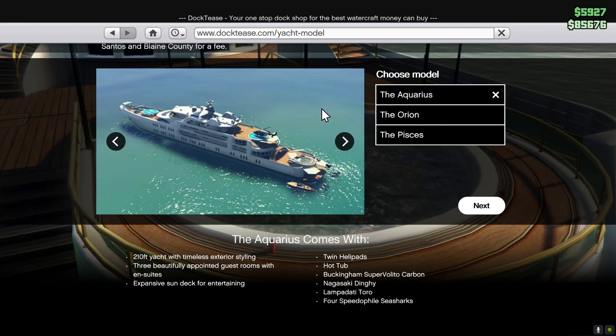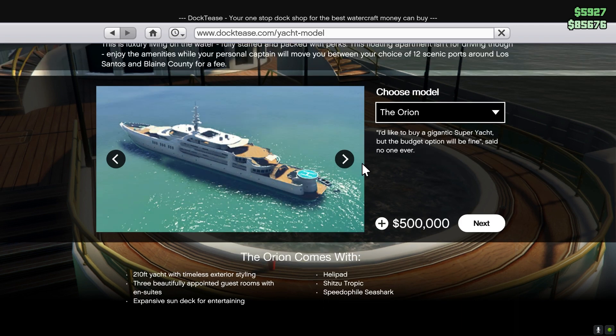Starting off at number one, this yacht comes in three sizes: the Aquarius, the Orion, and the Pisces. Let's start from the worst to the best, so the Orion. This is the cheapest option — it goes for six million. The Orion comes with a helipad, a Shih Tropic, and a Speedophile Sea Shark.